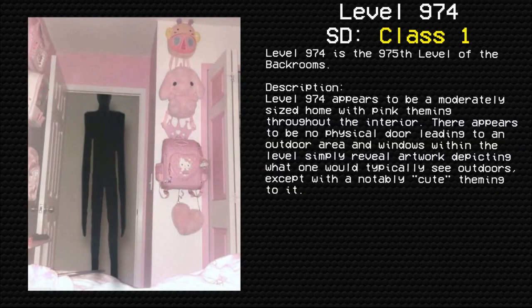Level 974 — Kitty's House. Survival difficulty: Class One — Safe, Secure, Minimal Entity Count. Level 974 is the 975th level of the Backrooms. Level 974 appears to be a moderately sized home with pink theming throughout the interior.